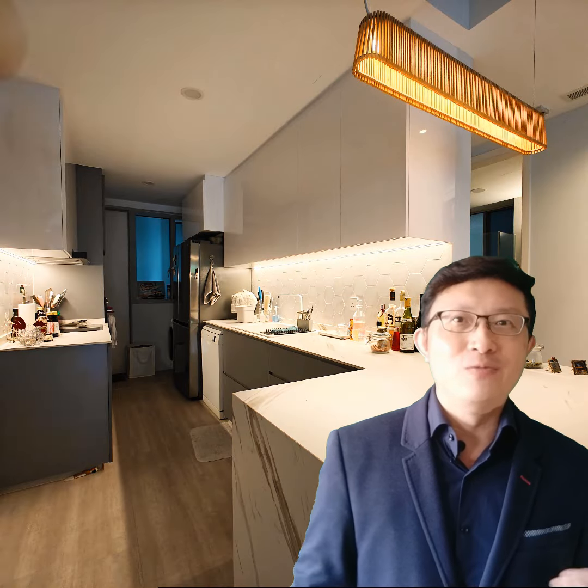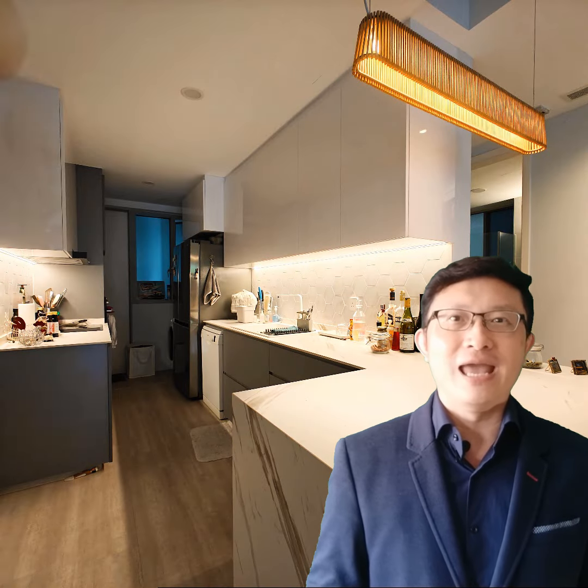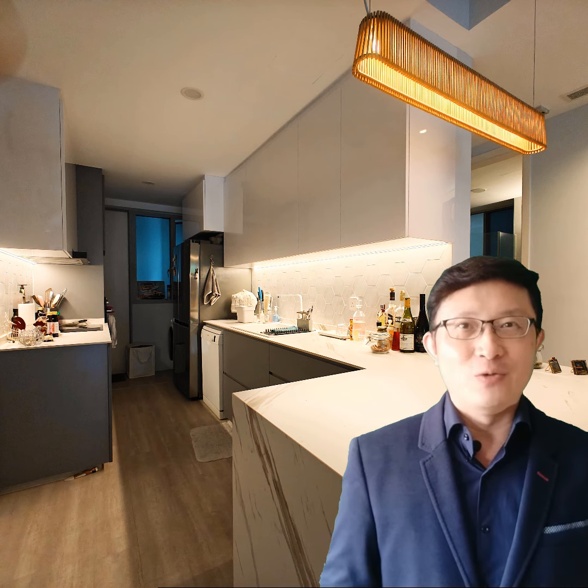Look, this isn't just another normal two-bedder for sale. How often do you come across a 1163 square feet two-bedder with a storeroom? It's just been tastefully renovated three years ago and looks really sleek and modern. The living room extends out to a very functional balcony, a perfect spot for chilling out, dining or having guests over.